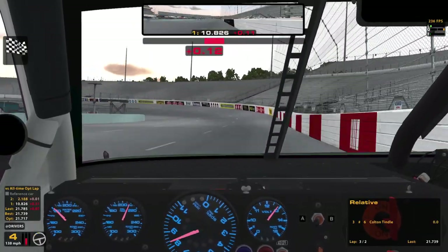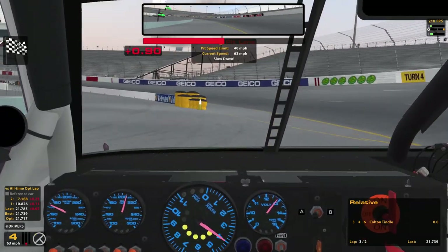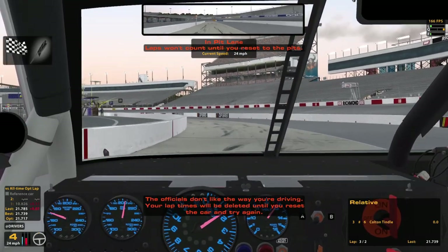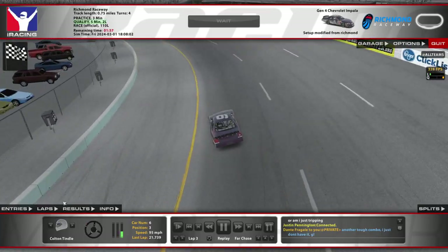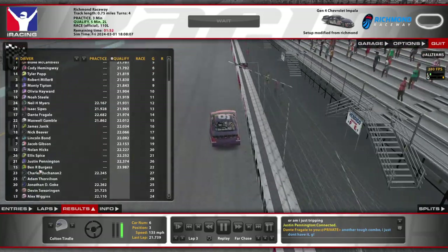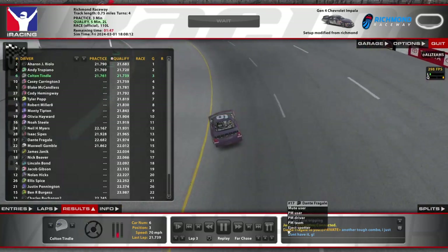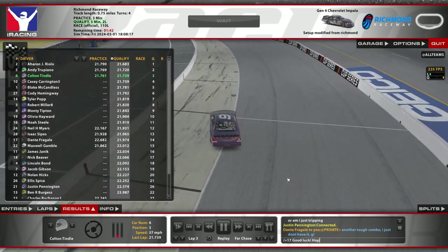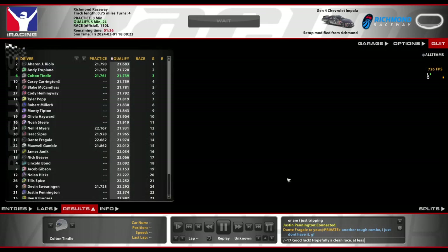We'll do a practice pit now. Essentially, you just enter the corner like normal but you never let go of the brakes, and just keep driving closer down. That's the way I do it anyway. Dante says he just doesn't have it. Where did he end up? 14th — he's ahead of a handful of people. Hopefully a clean race at least.